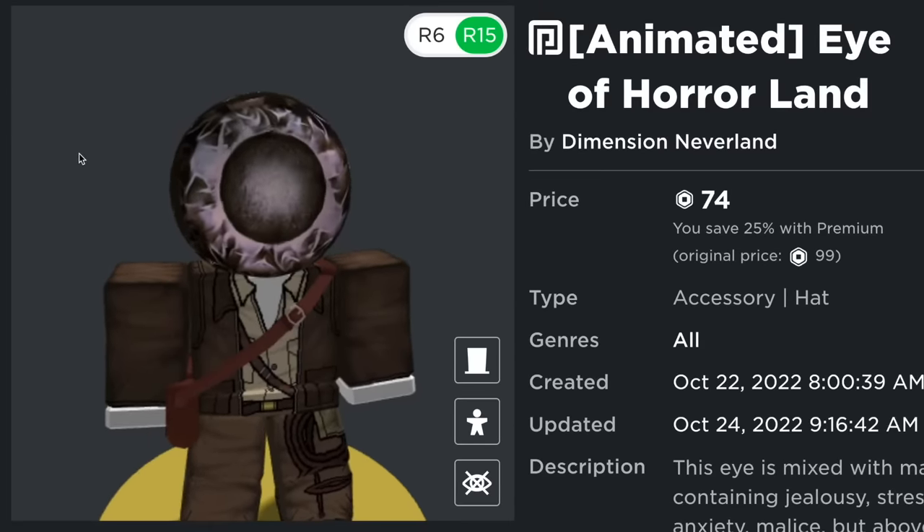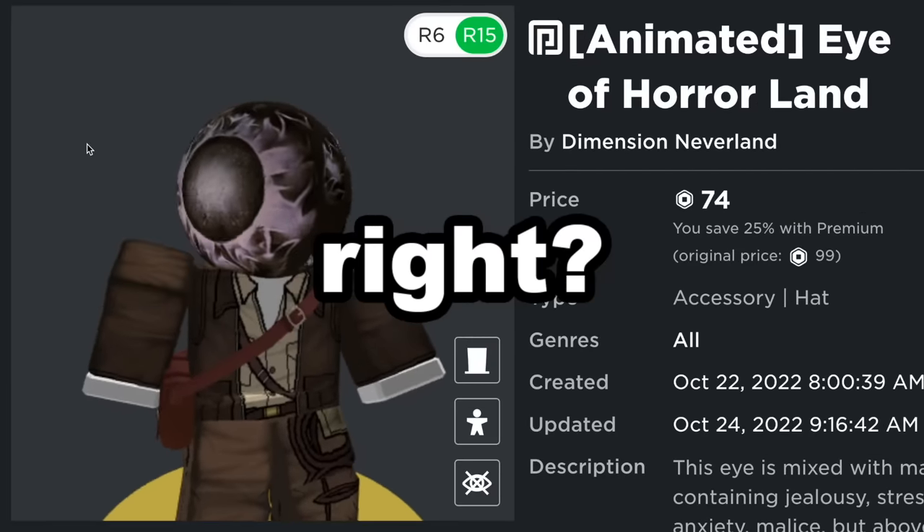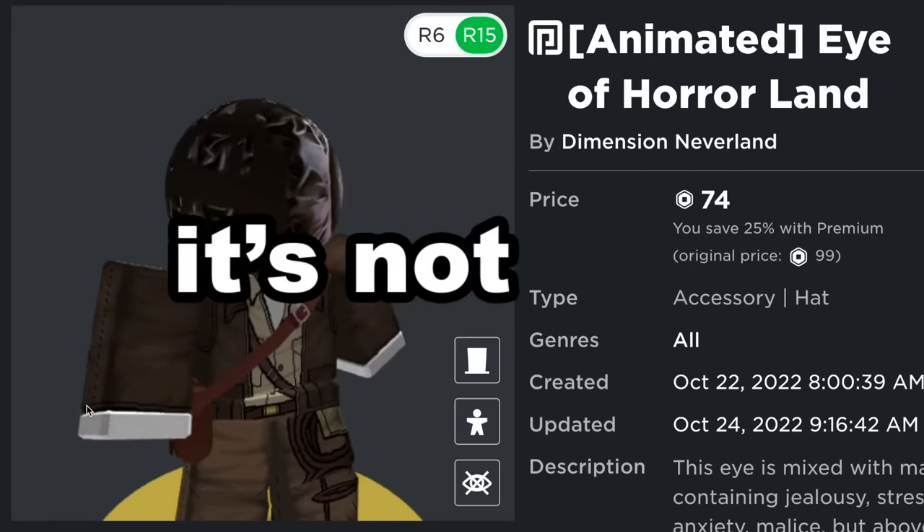This Roblox hat is animated — it literally moves. Pretty cool, right? Well, actually, no. It's not cool. And let me explain why.